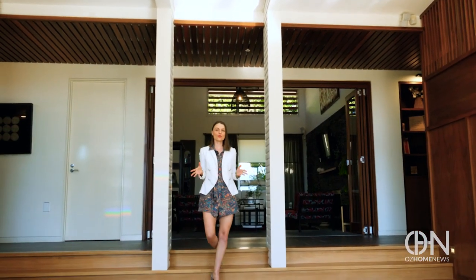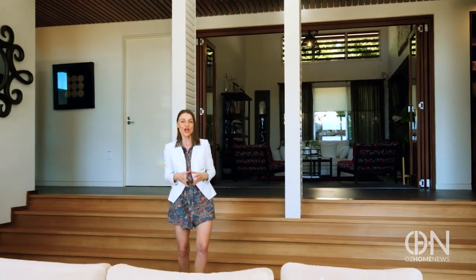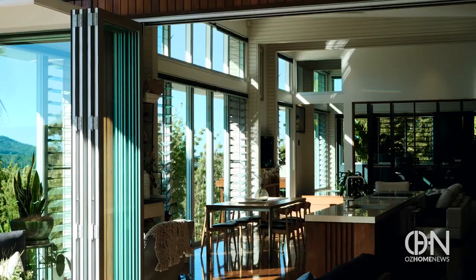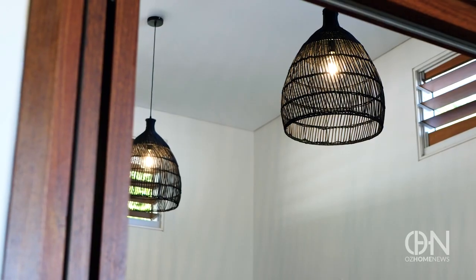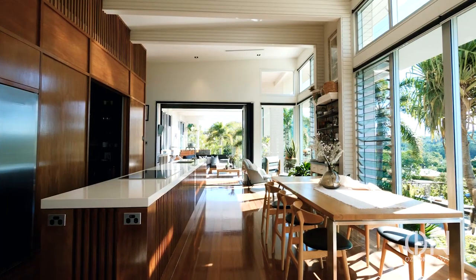Down here in this enormous open plan living area, there isn't a space that isn't north facing. You can sit along any of these spots and watch the sun move across the sky past these 4.7-meter tall walls and create a deeper connection with nature.